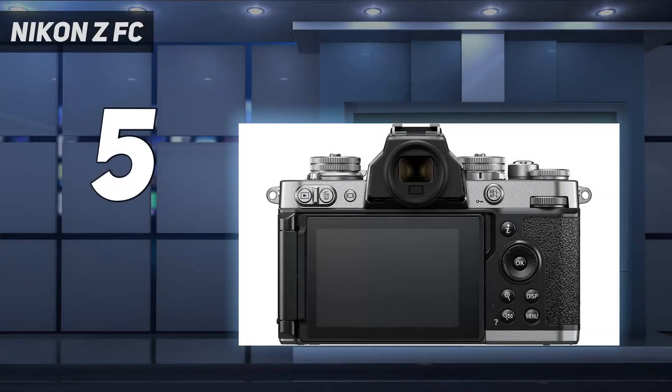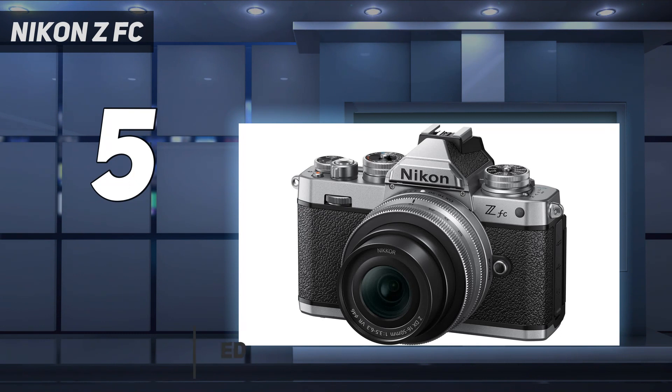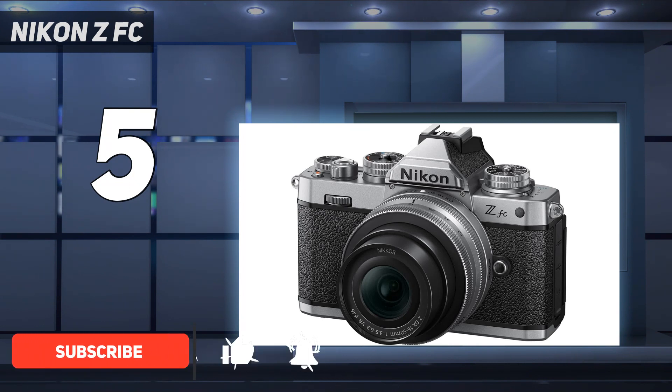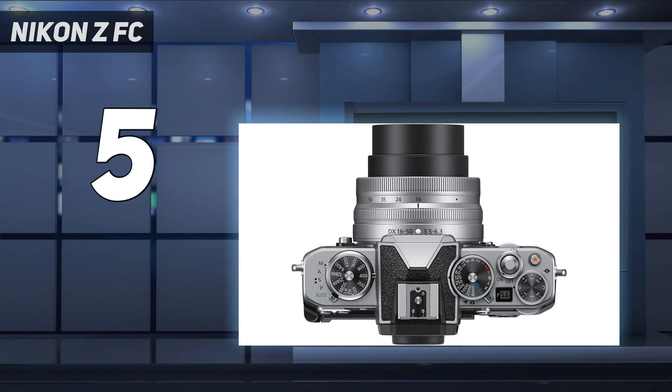Starting at number 5: the Nikon ZFC. We've got another Nikon entry in our list of best cameras for photos and videos, and the Nikon ZFC has earned its place with gusto. It's also topped the list in our best beginner cameras guide, and for good reason. It's a gorgeous, timeless-looking camera that is a joy to use. It's well-suited to casual users — which is what the C in the name signifies — thanks to its straightforward use and user-friendly approach to camera controls.